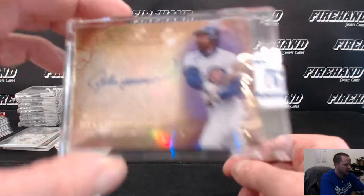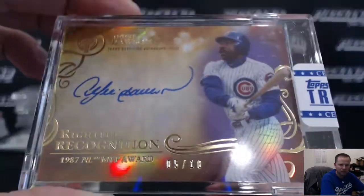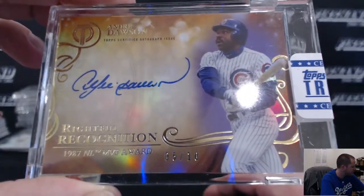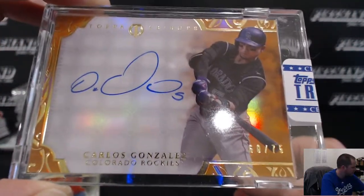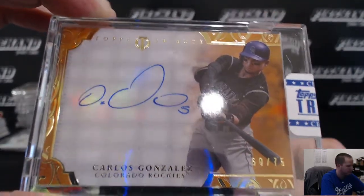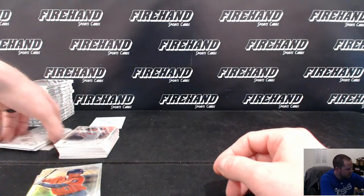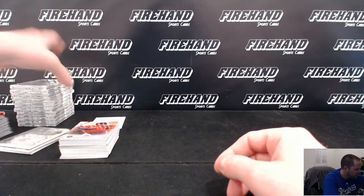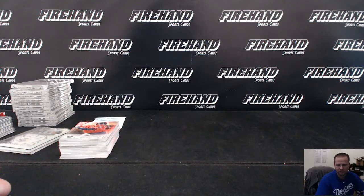Two items left — the Hawk Andre Dawson 5 out of 10 gold for the Cubs. The Cubs came on real strong at the end — Shawneeboy 10-10. And Carlos Gonzalez for the Rockies, 60 of 75 — Eagle I-82. That's going to wrap up the break guys. Some nice hits as usual out of this stuff — KB the big auto, some other nice autos as well. Thanks everybody for watching and joining — until next time, peace!